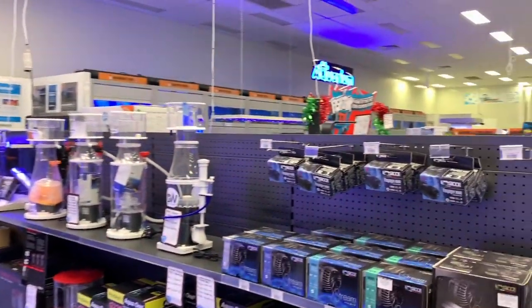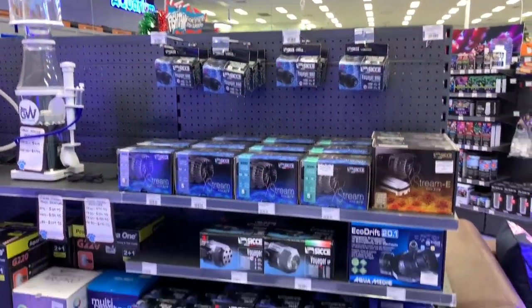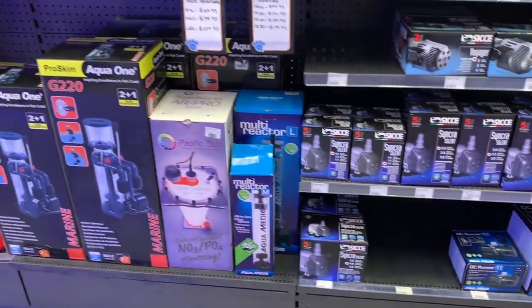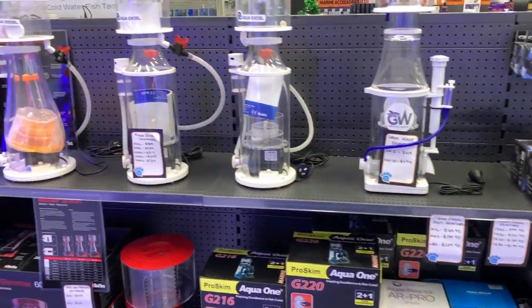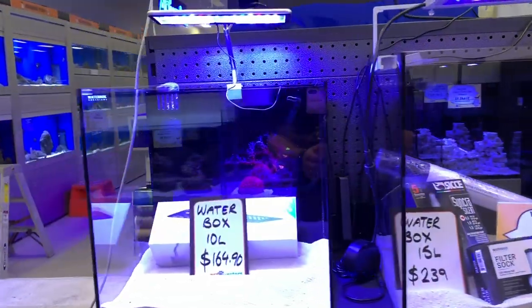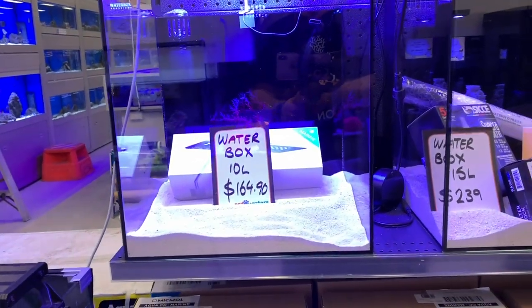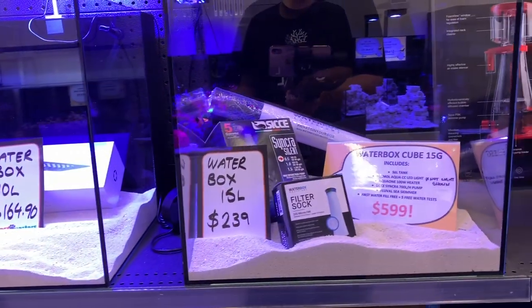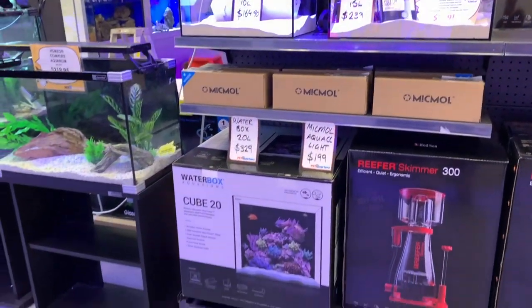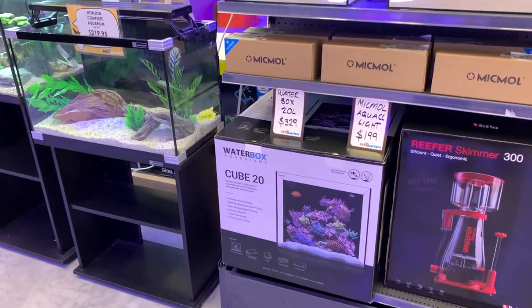You can see there's a huge freezer of frozen foods, and then you walk straight into a good range of dry goods. We've got a good assortment of Sicce pumps and wave makers, Pax Bellum algae reactors, a huge variety of skimmers, some Ecotech lights, and a couple of Water Box tanks on display — the Water Box 10 gallon and 15 gallon. They do them as a full combo with everything you need to get them running, including pumps.